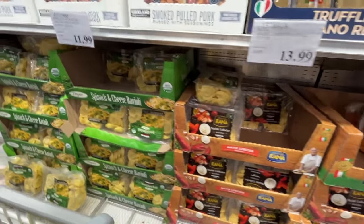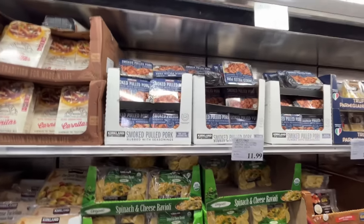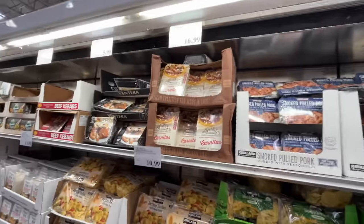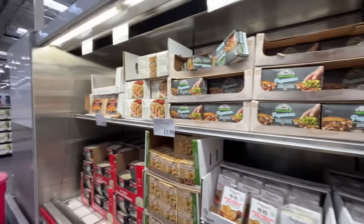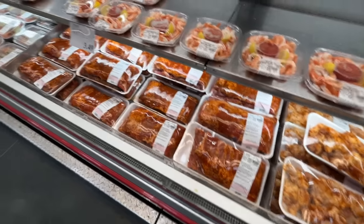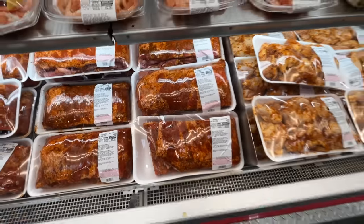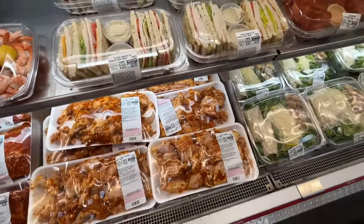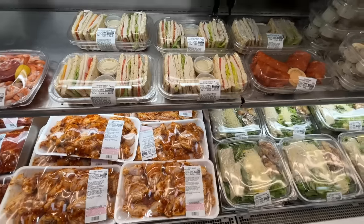They have lobster ravioli, spinach and cheese ravioli, pulled pork up there. Grab some pulled pork, corn, and sweet Hawaiian rolls — you've got yourself a dinner. They've got schnitzel and beef kebabs. New over here — chicken and cheese flouters for 14 bucks, I'm going to devour that when I get home. A Southwest wrap, there's only one left because it is delicious.